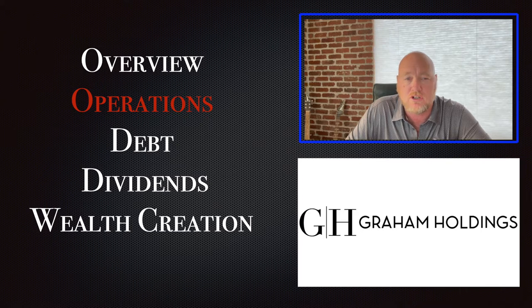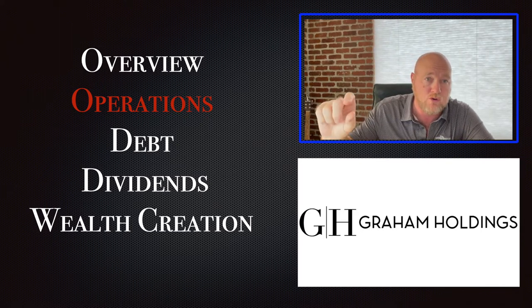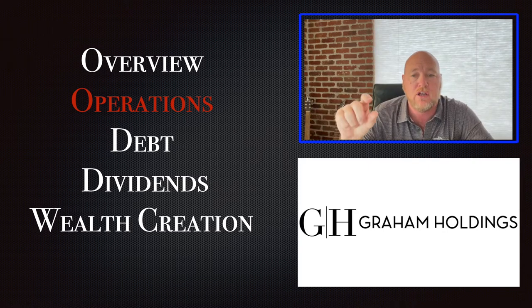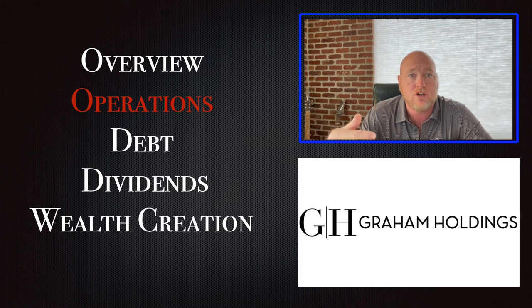When you look at GHC, you'll see that I typically rank companies on a scale of one to four in 29 categories, and 10 of those categories are operations. Typically, when I suggest you buy a company, the aggregate score of those operations is going to be above three, because I've looked specifically at the operations of those companies and I rule out so many companies that don't do a great job in operations.